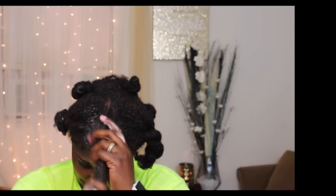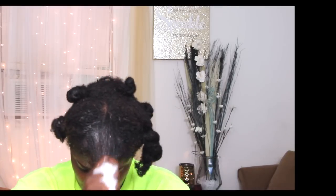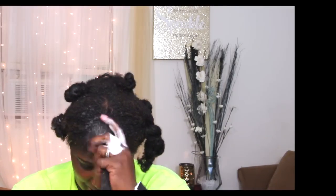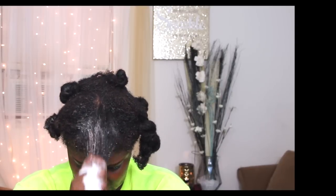It smells good. My hair is like detangling with the shampoo. That's amazing. Wow, that's nice. It's light suds. It's not bad at all.